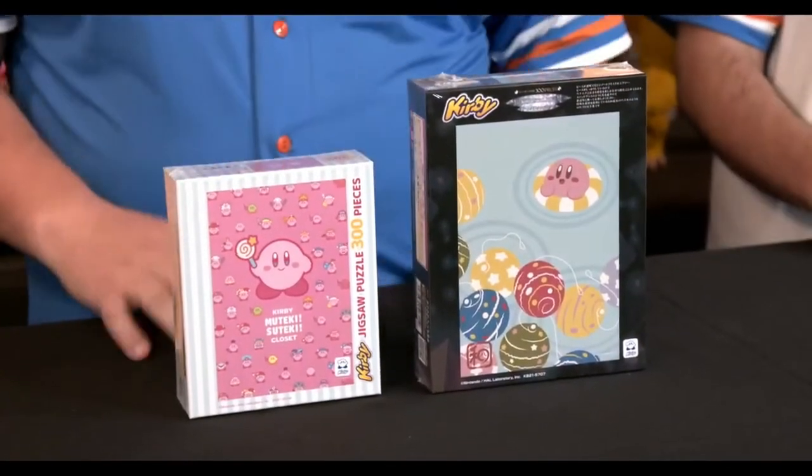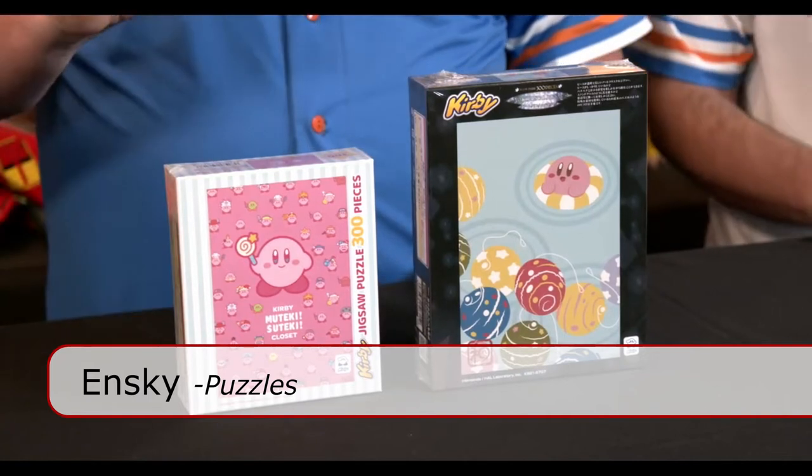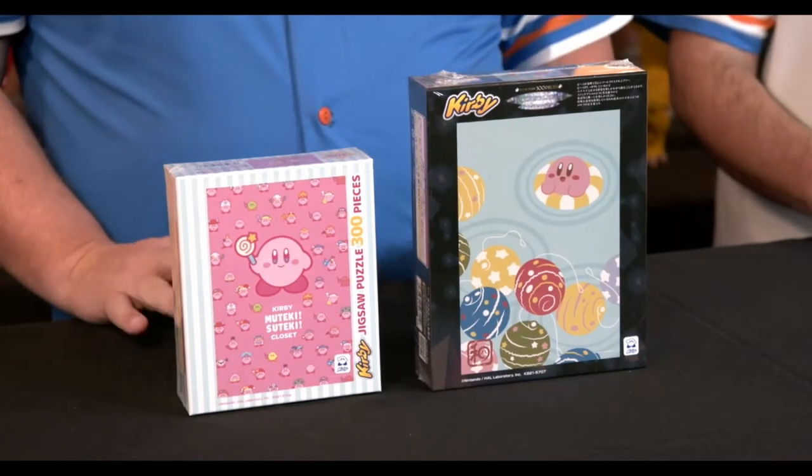InSky makes amazing puzzles, and here's stuff from their Kirby line. They make art crystal puzzles. They also make more traditional puzzles, but they are so much fun to put together and the artwork is just next level.